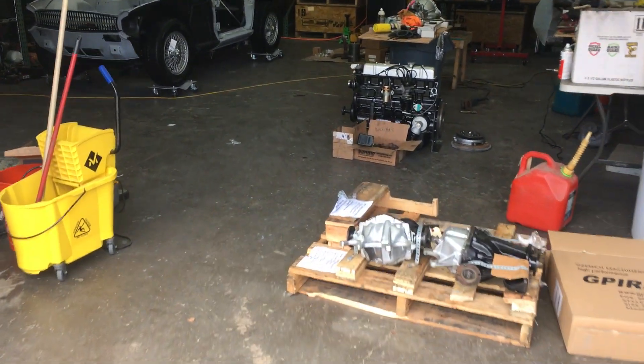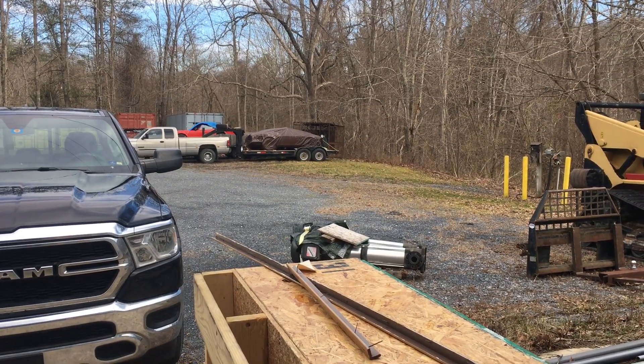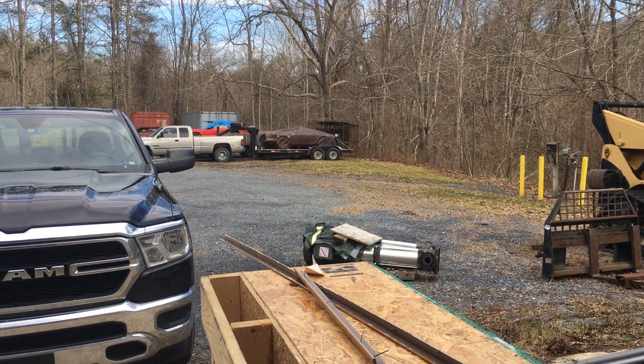Hello kids. Thought I'd give you an update. Middle of February. The rust-out is back on the trailer and I have ordered body panels for it.